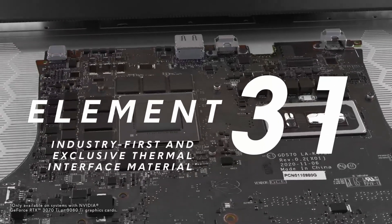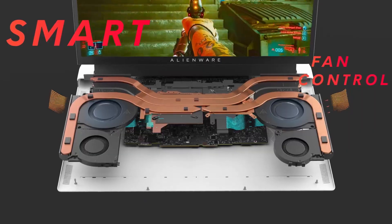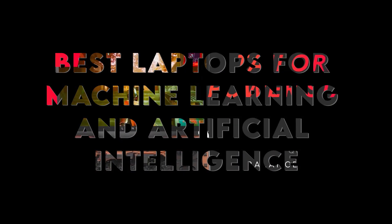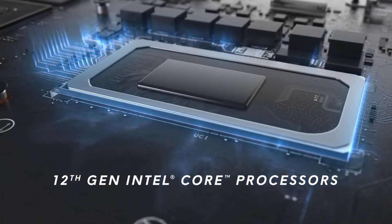Struggling to find the perfect laptop for machine learning and AI projects? With so many specs and options out there, it's easy to feel overwhelmed. Stick with me and I'll walk you through the top laptops that bring the power you need for all your AI tasks. Ready to dive in? Let's go!